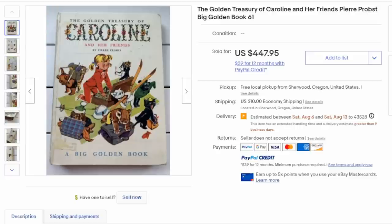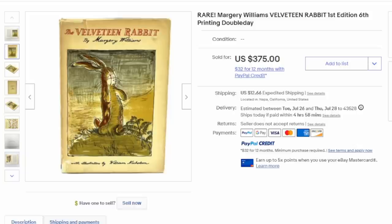This is the Golden Treasury of Caroline and Her Friends. Probst is the actual artist — he actually did the story itself. This one routinely sells for hundreds of dollars. Condition usually is everything, so if this book was in far better condition it would have gone for far more money.